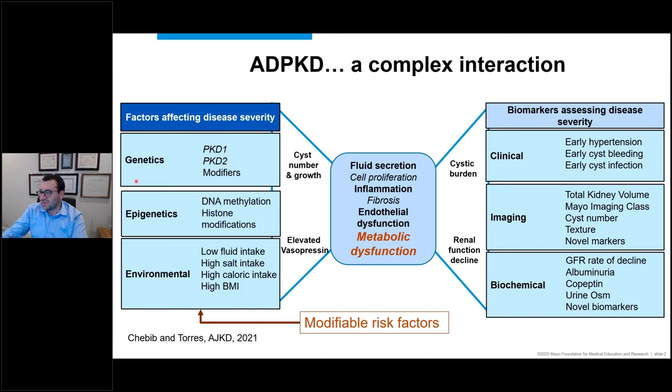So, polycystic kidney disease — we don't need a lot of introduction, but it's important to share how complex the disease is. There's the genetic factor: whether you had a de novo mutation or inherited from one of your parents — PKD1, PKD2, or other genes. You also inherited other modifiers from the same parent or the other parent, which can affect the number of cysts and their growth. There are also many changes that happen through epigenetics — things that happen after we're born — and we don't have much control over those.